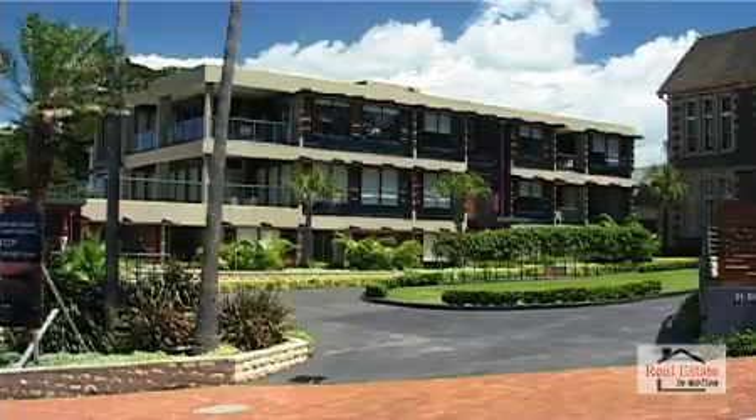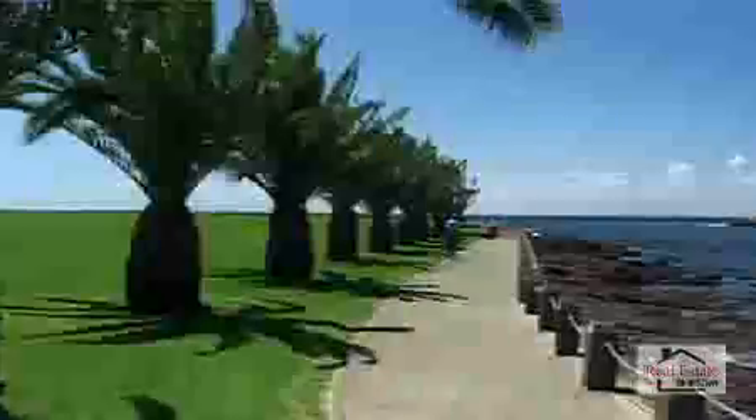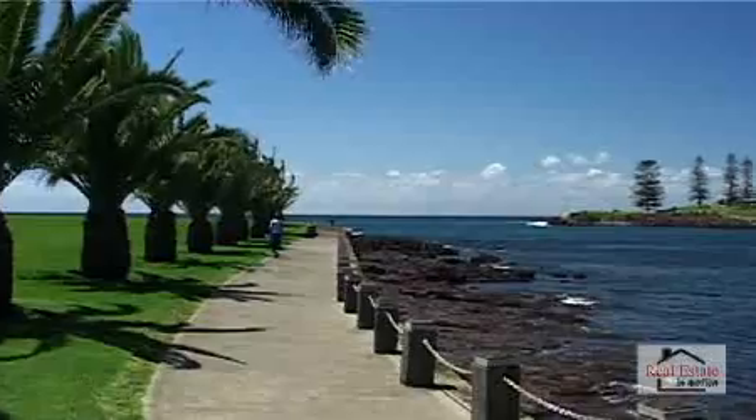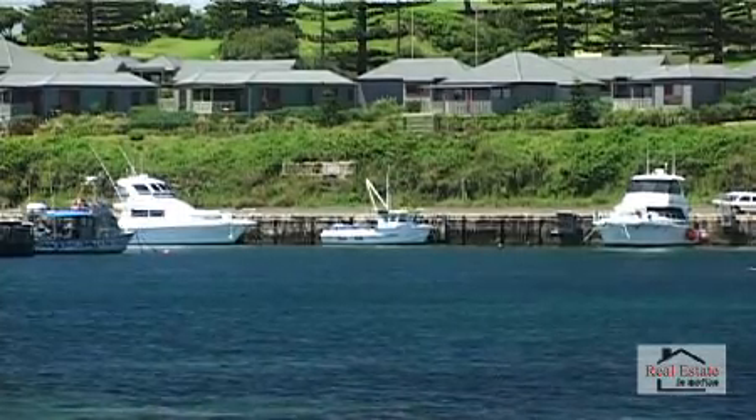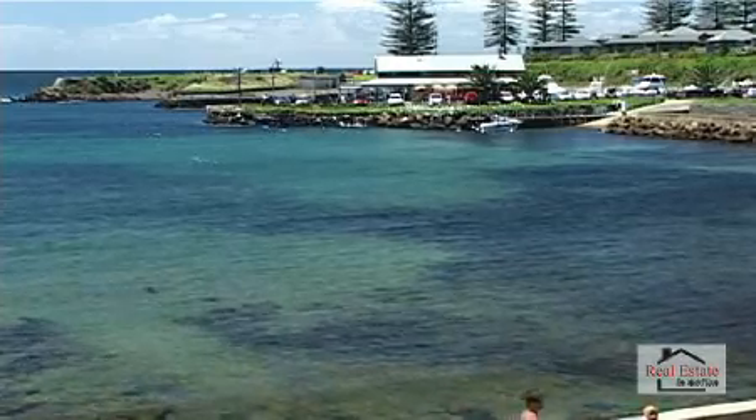Many Sydneysiders have recognised the amazing lifestyle this town offers, and many more will, as the infrastructure is already changing to accommodate a multitude of new residents who desire the perfect sea change lifestyle.